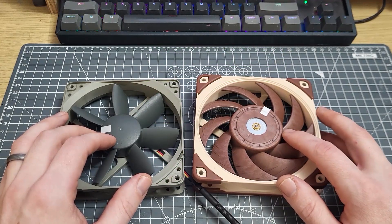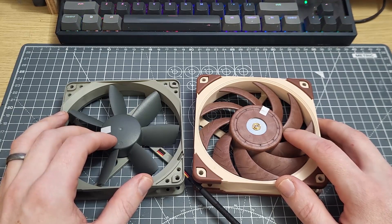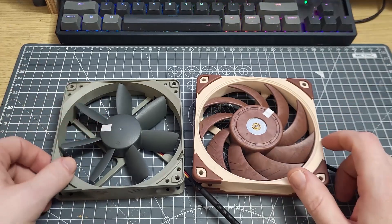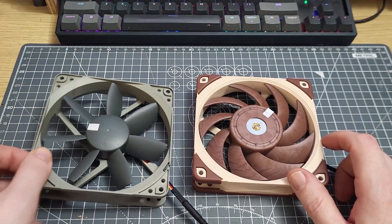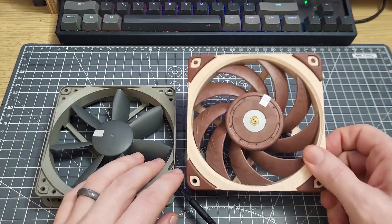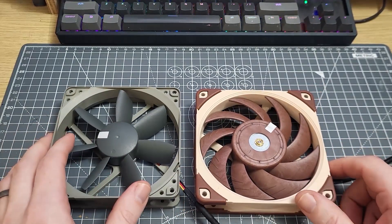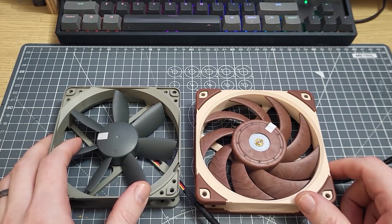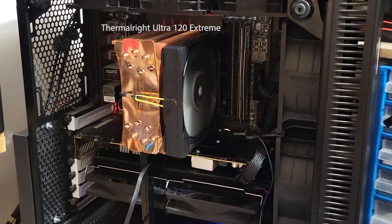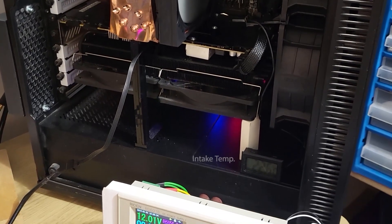For the second round of tests, I want to see if there's a correlation between static pressure performance and heat sink performance, which is basically how the story goes. If you want a good case fan, get yourself an airflow fan like the Noctua S12. If you want good heat sink or radiator performance, get yourself a static pressure fan like the A12X25 or similar. My methodology is pretty straightforward — I will be testing each fan on the same heat sink at the same speed as before, 1600 RPM.